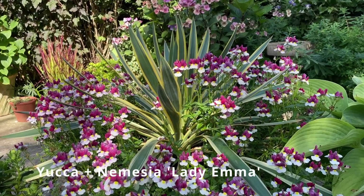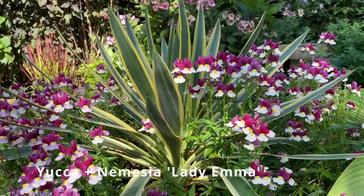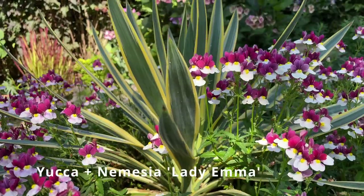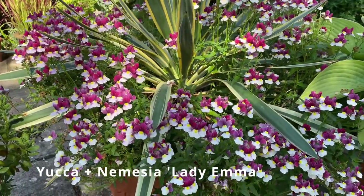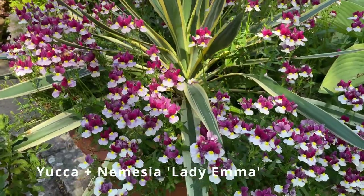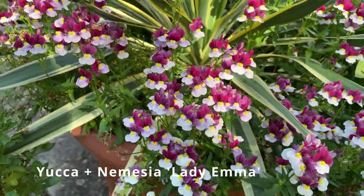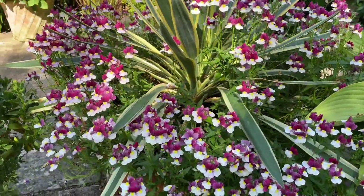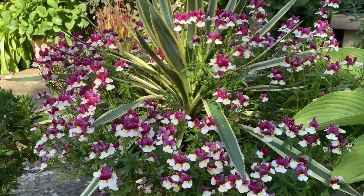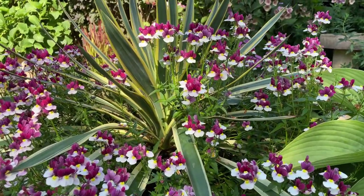I've planted a centrepiece, Yucca Gloriosa Variegata, in the centre of some of my patio pots, and around the outside I'll put a different bedding plant between summer and winter. So in the summer I've got a lovely Nemesia at the moment, looking gorgeous around the Yucca, and in the winter I'll probably get rid of these plants around October and replace with some violas or pansies to give me some winter colour.